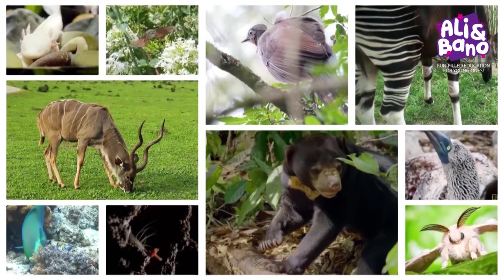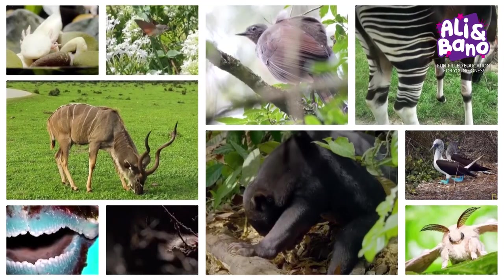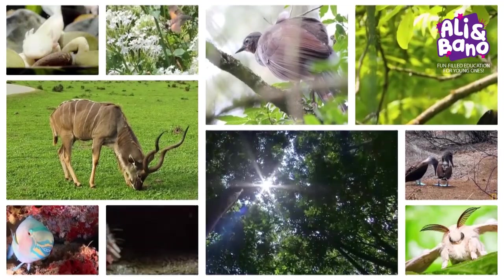Hello friends, welcome to our amazing adventure. Are you ready to discover some of the most incredible creatures on our planet? Let's dive right in.